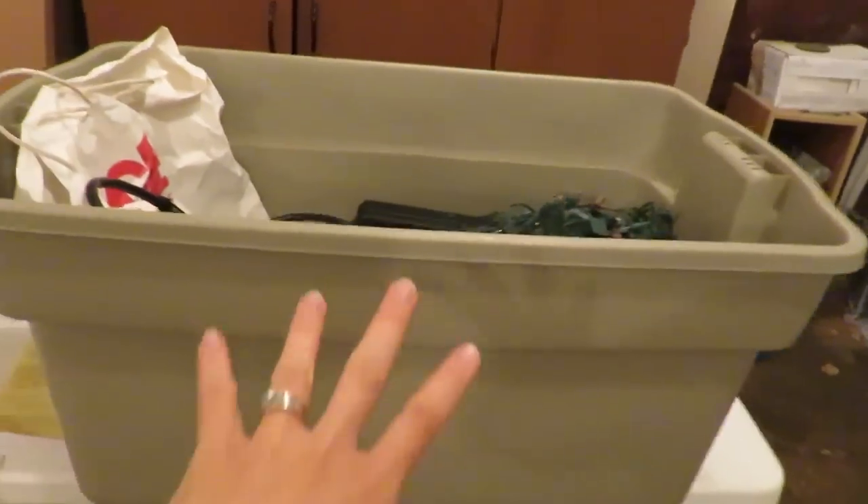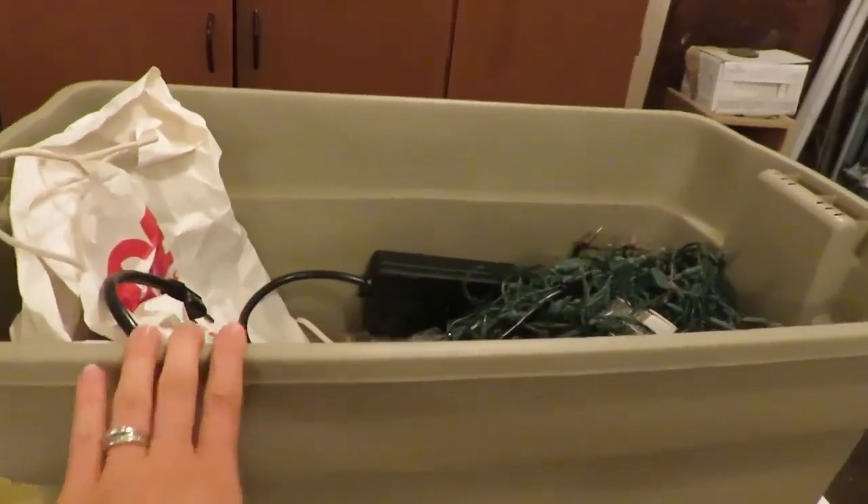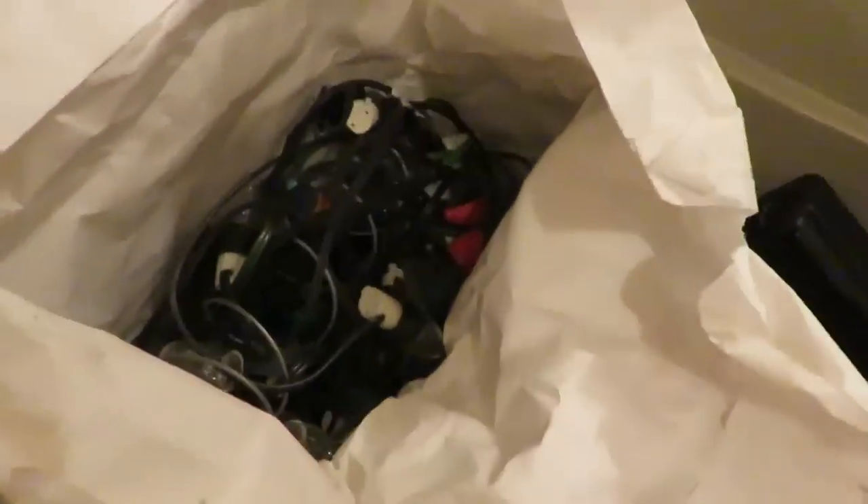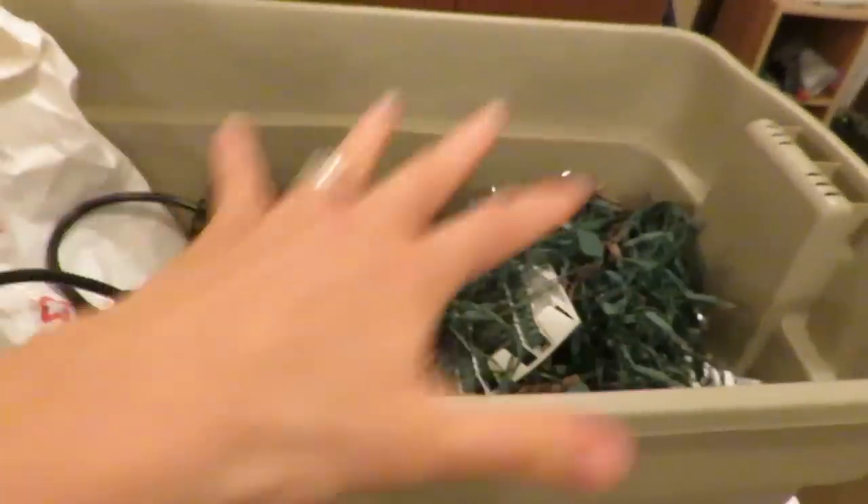I completely forgot about this — we got this whole tote for $5, the tote included, with a timer for Christmas lights and a massive bulk of Christmas lights. My husband grabbed it and there were some large Christmas lights in there. Oh my goodness, that was a steal. Even just for the tote I'm totally great with spending $5 — it's awesome. It's in our garage, which is kind of why I forgot about it, but hey, a bonus $5 for all that!